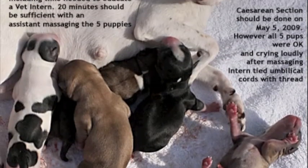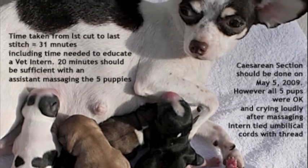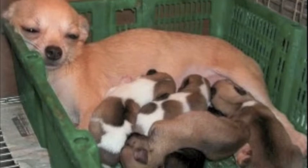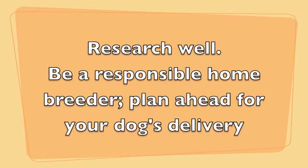C-sections may have a high cost of between $1,500 to $4,000. If pregnant dogs do not enter surgery in time, the mother and pups would die.